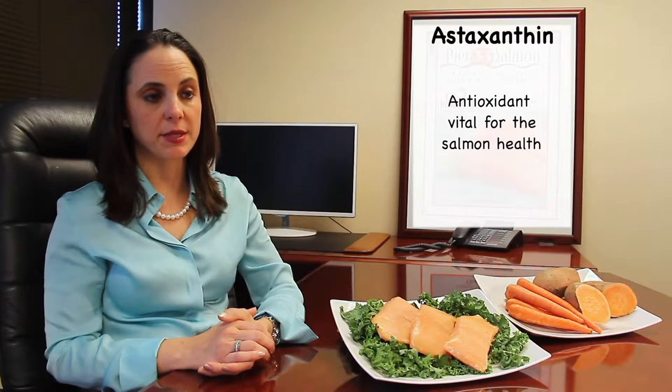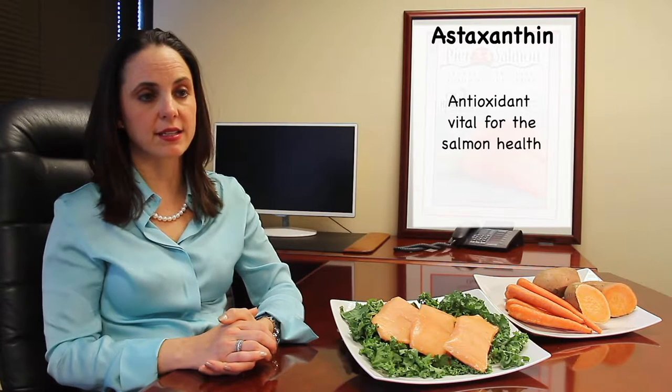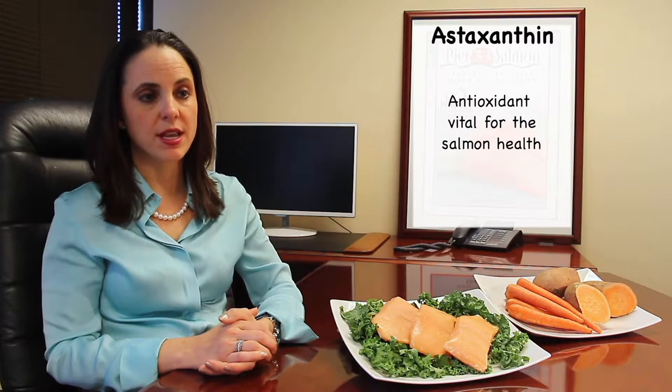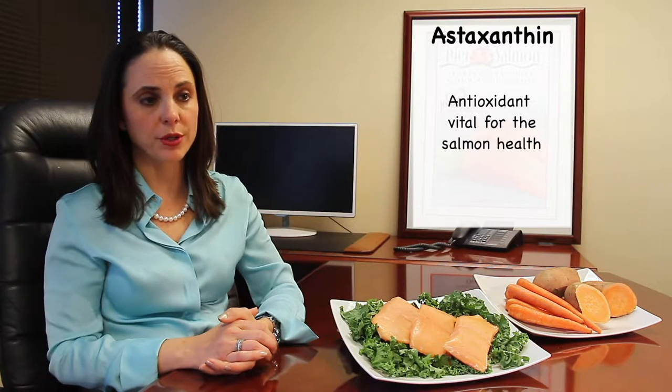In the wild, salmon get their astaxanthin from crustaceans such as krill, which are rich in the carotenoid. Farmed salmon get theirs from high-quality simulated astaxanthin added to their food, representing about 1% of their overall diet. The rest is made up of fish oil and fish meal derived from wild-caught fish like anchovies and mackerel.